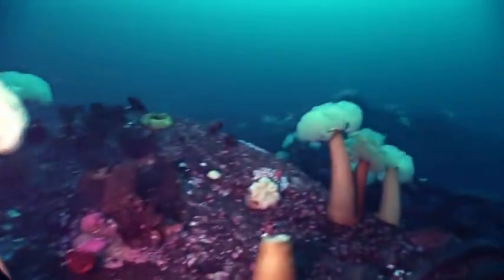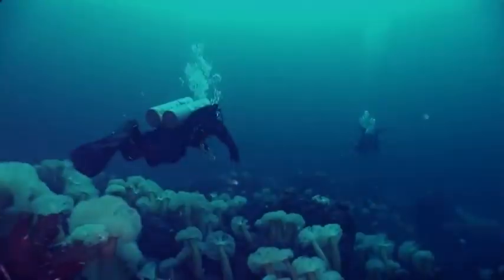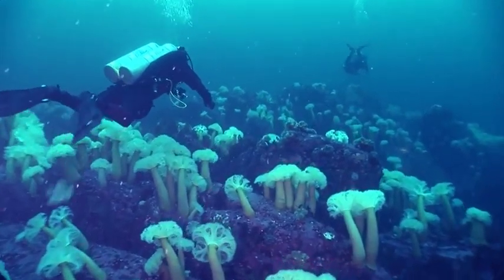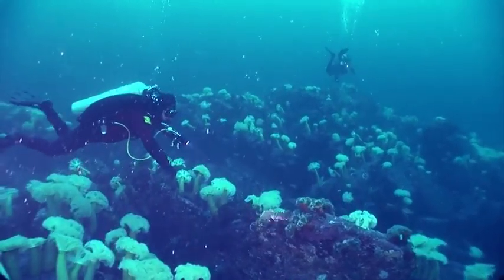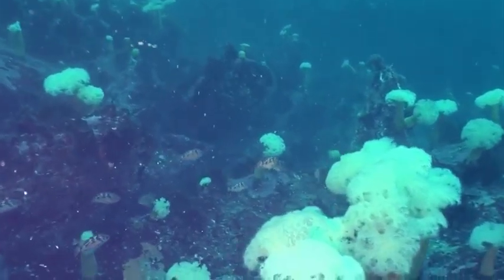The sea anemone in its most commonly known form — its adult stage and the most common one you'll see when diving — is a polyp: a cylindrical body attached by an adhesive foot to surfaces. Sea anemone polyps vary in size from a tiny four millimeters to a relatively massive two meters, and they can have anywhere from a few dozen to a few hundred stinging tentacles.